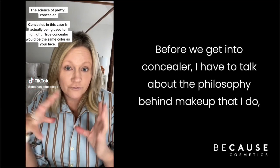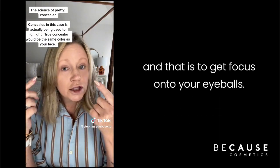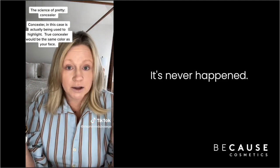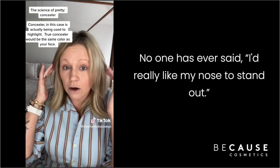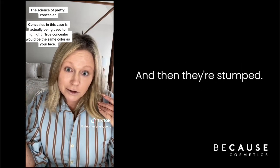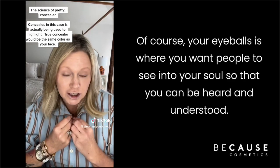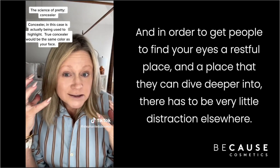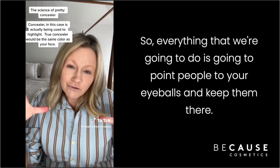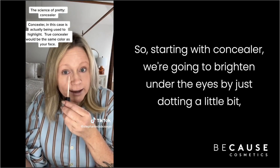Before we get into concealer, I have to talk about the philosophy behind my makeup approach: to get focus onto your eyeballs, not onto your eyelids. No one has ever come to me and said they'd like their eyelids to stand out. No one's said they want their nose or cheekbones to stand out either. They always say 'I want my eyes.' Your eyeballs are where you want people to see into your soul, to be heard and understood. Everything we do is going to point people to your eyeballs and keep them there.